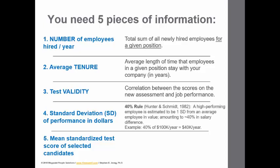Fourth, we're going to use what's called the 40% rule, as proposed by Hunter and Schmidt back in 1982. This says that a high-performing employee is estimated to be about one standard deviation in terms of performance from an average employee, amounting to about a 40% salary difference in value. So if you take an employee who makes $100,000 a year, 40% of that is $40,000 per year, and $40,000 is what you would put into the formula.